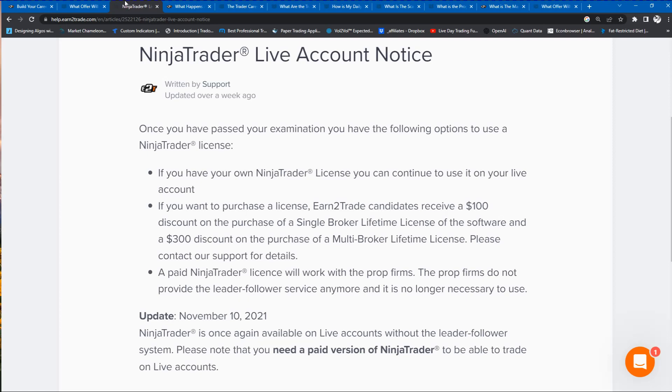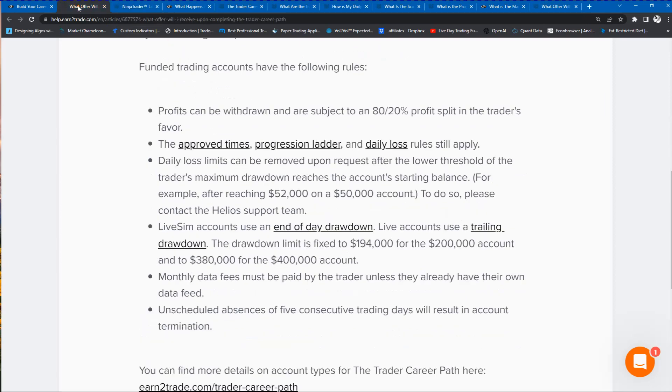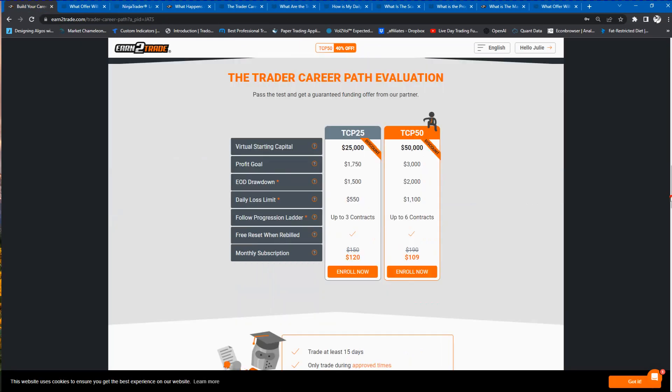Once you go live, you'll start paying your platform fee, but you will no longer pay your evaluation subscription. That $100 upfront cost for the challenge goes away. You're no longer paying that subscription as you go forward in your prop trading career. You're just paying your data fees and for your platform like every other trader does. Once you're funded, you're not paying your evaluation fees anymore.